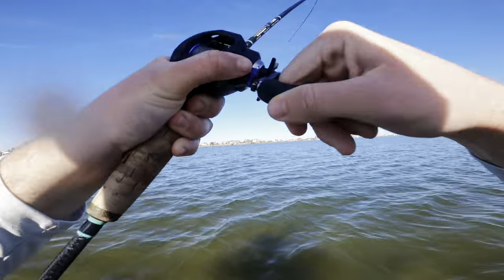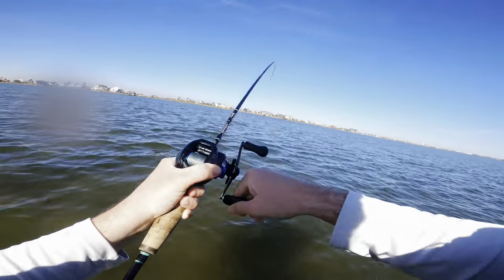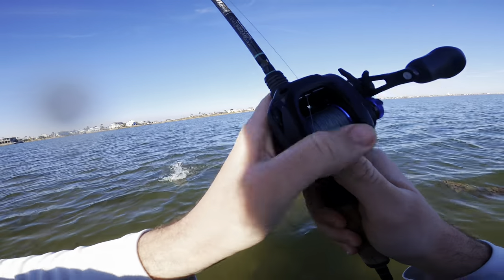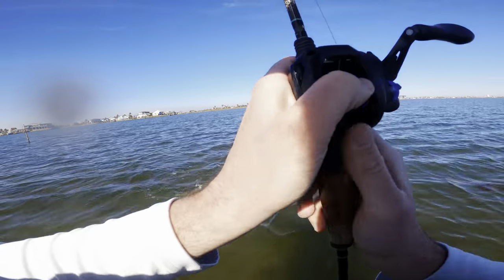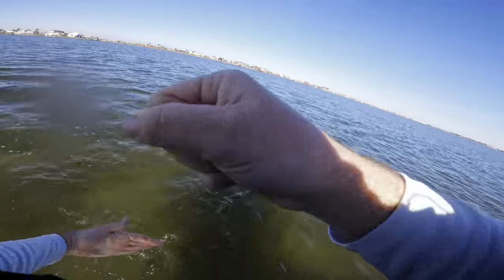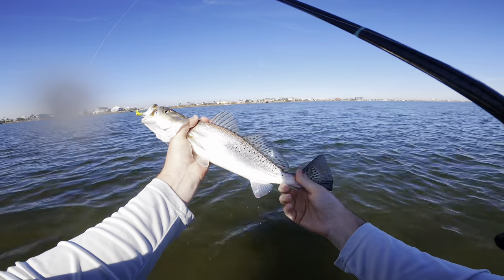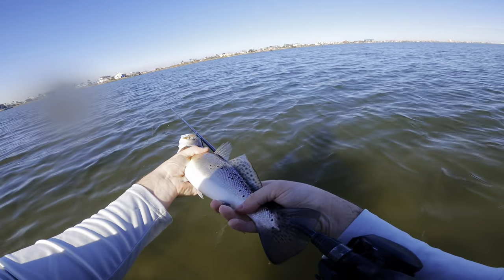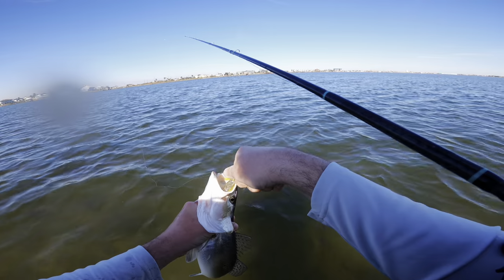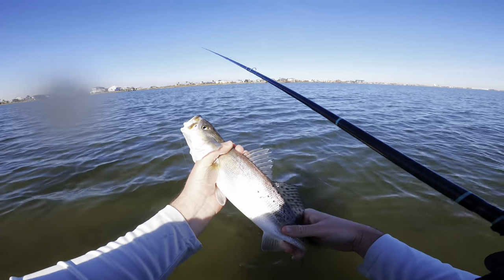There we go, there's another one — about in the same spot and that feels a little bit better. Another good fish — that's a better trout, there we go! It's a solid 16. Look at that, nice beautiful trout right there. We'll get a measurement on him — yeah, 16 inches. We're gonna go ahead and let this guy go. I do want to keep a couple for a catch and cook, I know you guys love those, but we'll let this guy go and hopefully catch another.